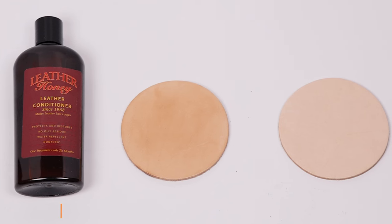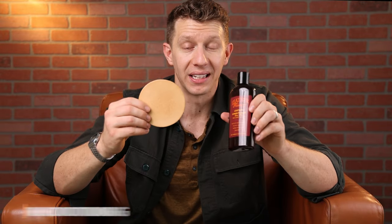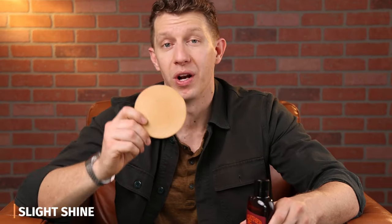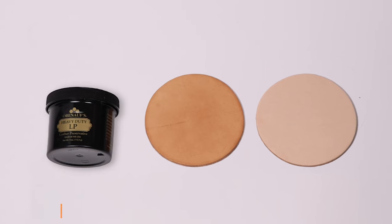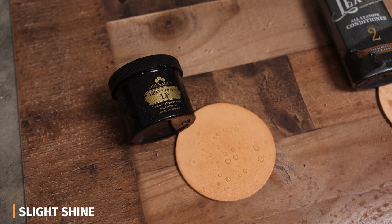First up is Leather Honey. This had a little bit of color change but nothing too significant. It did a great job at conditioning and also a great job with water resistance. It has a slight shine to it, so be aware of that. Next up is Obanoff's LP — this significantly darkened the leather, but it had excellent conditioning and excellent water resistance, and it did not add much shine.